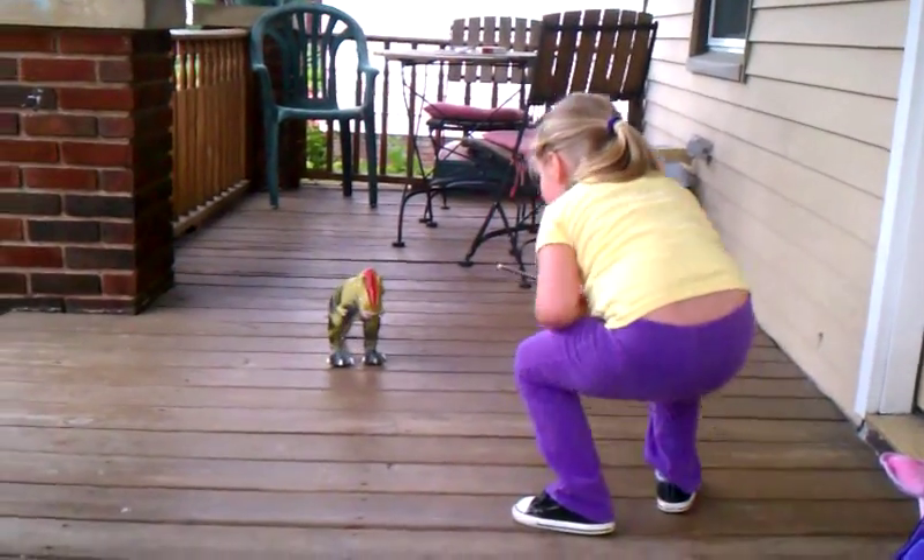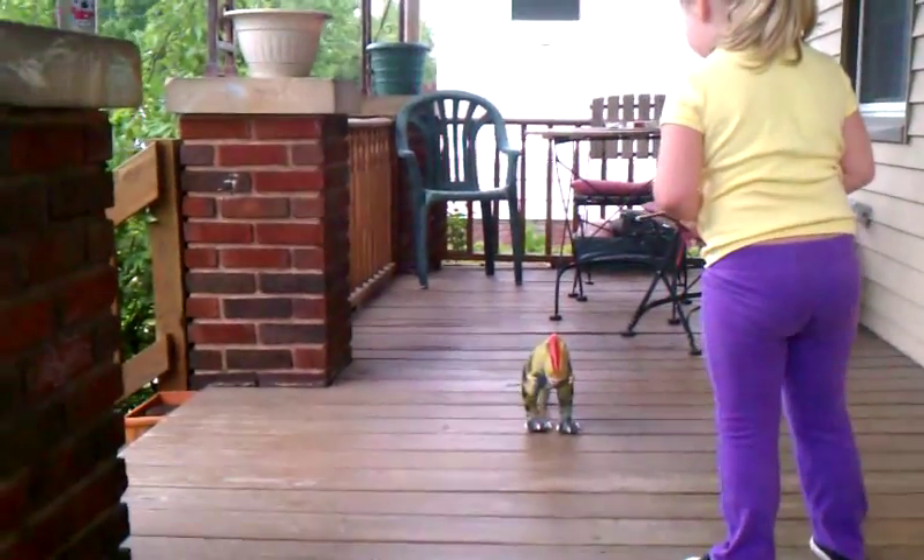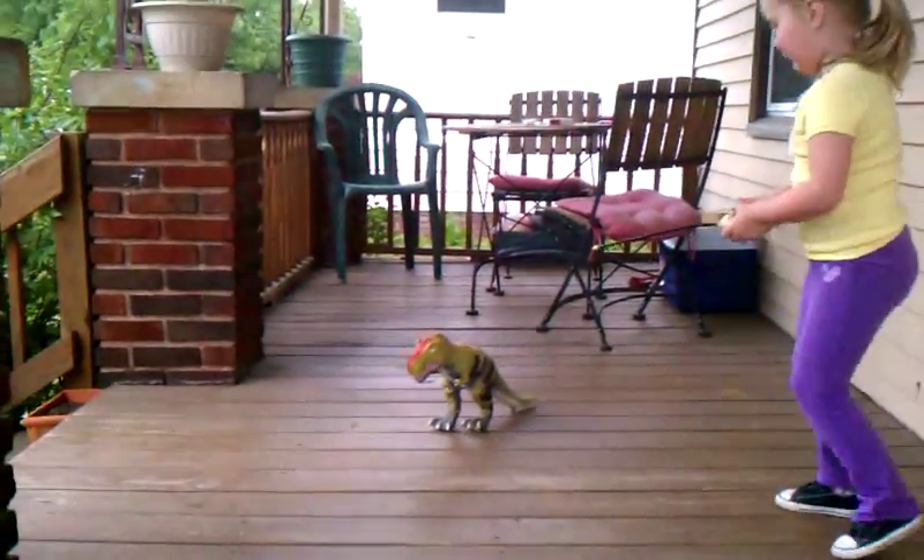Hey, do it. Make it move. Hey, what's it doing? It's coming to you! Whoa, whoa, whoa!